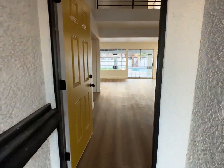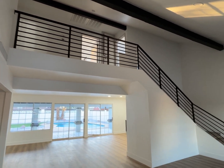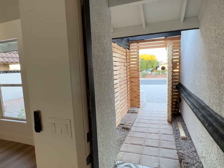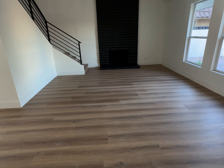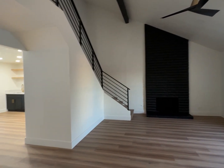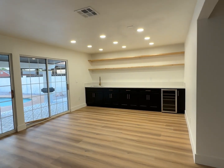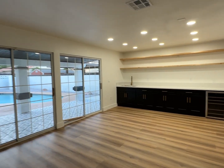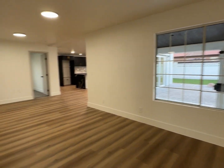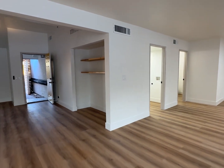Walking into the house — I'm just going to turn around so you can see the entrance again. You have luxury vinyl plank on the floors, and they definitely opened up the space here. It's nice and open — it'll be interesting to see how you lay out the furniture.